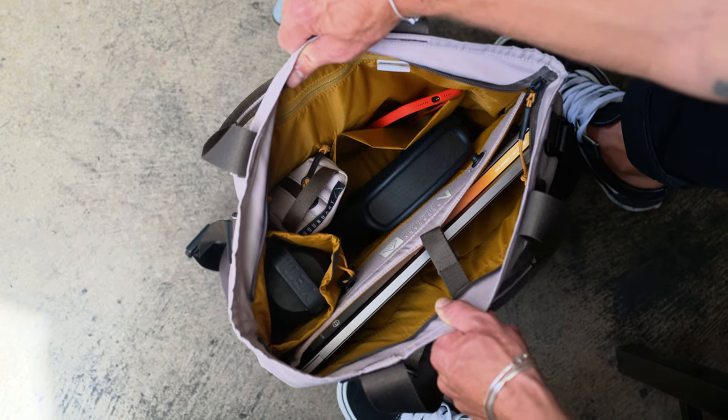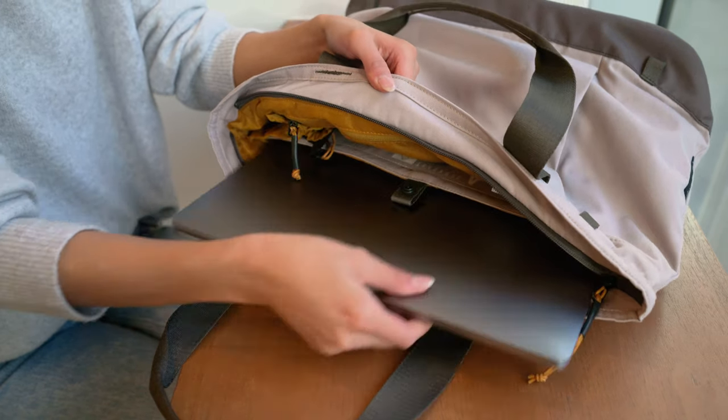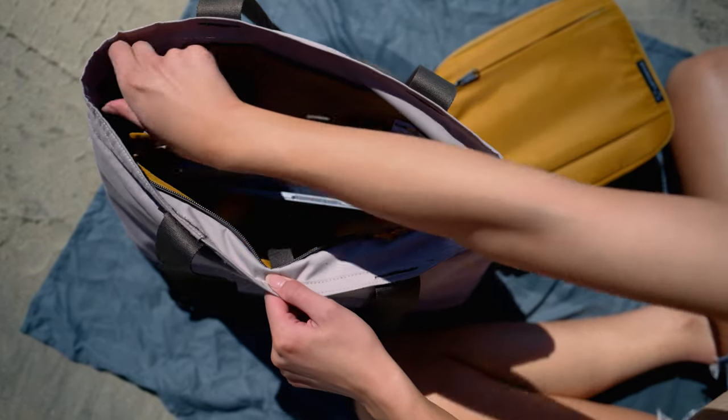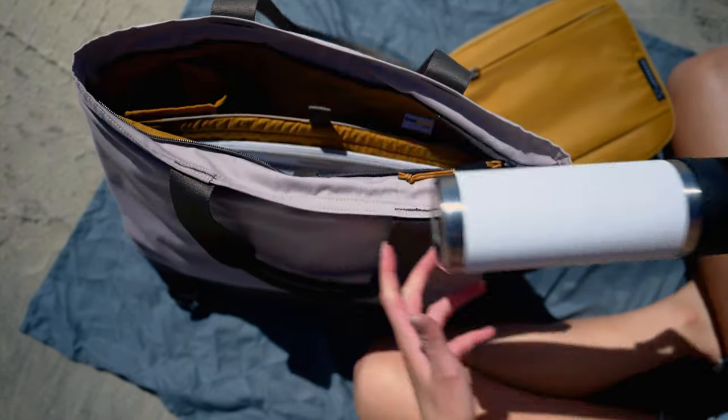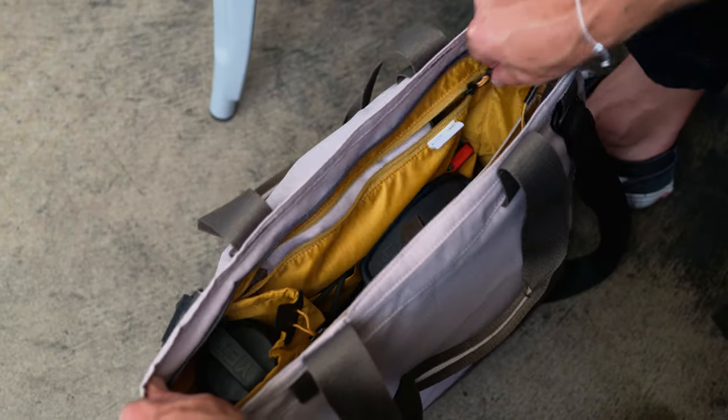Inside this 18-liter area lies a variety of storage pockets, including a 16-inch laptop sleeve, a quick cinch bottle holder that stores 32-ounce water bottles, two deep fast-access pockets, and a long zippered compartment to secure more technical items.